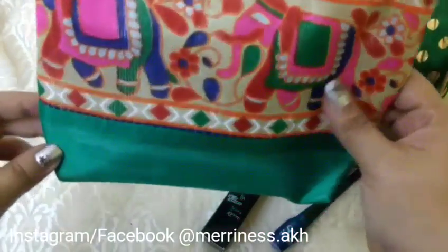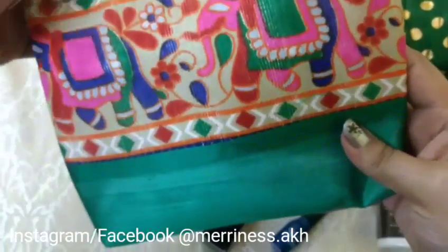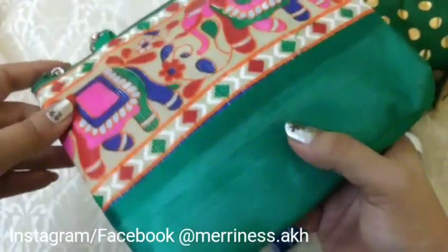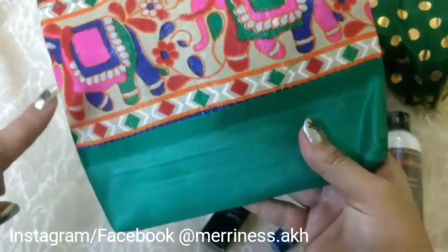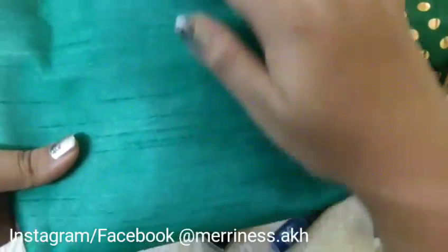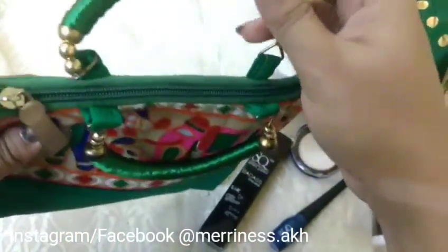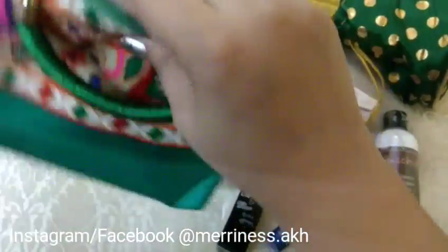Now let's move on to the next goodie bag. Again this bag is an additional product they have added — it's not from the box. It's got a very cute elephant print, it's very colourful, has two handles, and looks good. There are more goodies here so let's quickly go through them.